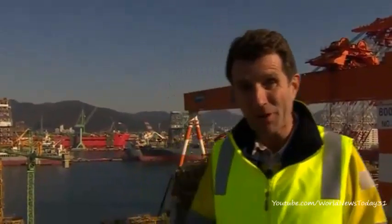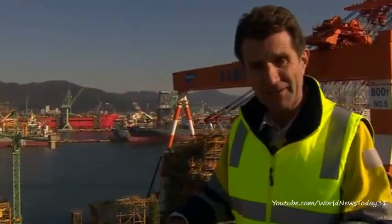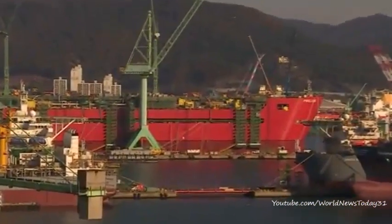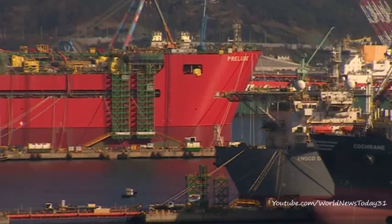This is one of the most intense hives of industrial activity I've ever seen. I'm in South Korea at the Samsung Heavy Industries shipbuilding plant. About 25,000 people work here, churning out all manner of vessels for the oil and gas industry. But one stands out — painted red, called Prelude, it will be the largest floating platform ever built. Let's take a closer look.